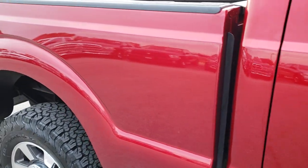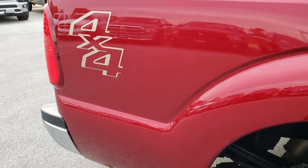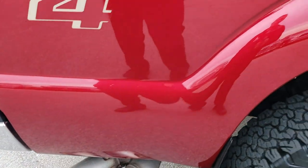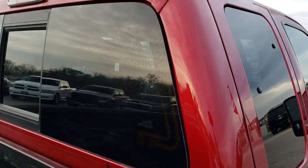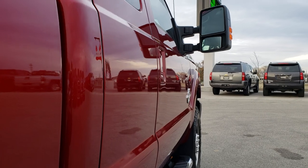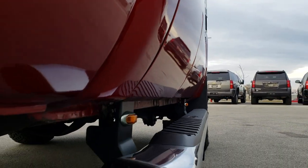We take these HD videos so if you are far away or even if you're close by and just cannot make the trip down but you're still interested in purchasing the truck, you can still see the truck, hear the truck, and have confidence in the vehicle before you even get here, so you can make a smart buying decision from the comfort of your own home. The cab is in excellent shape and I didn't see any dents or dings down this side of the truck.